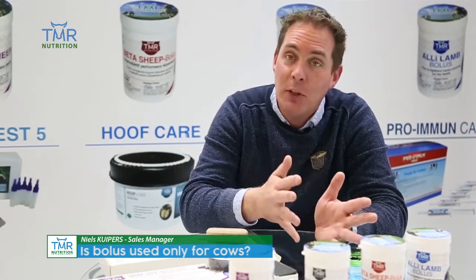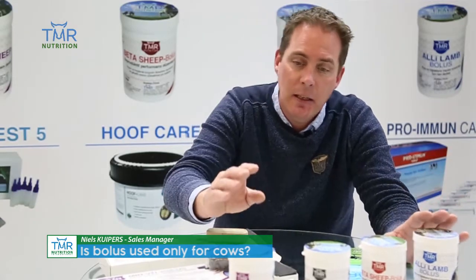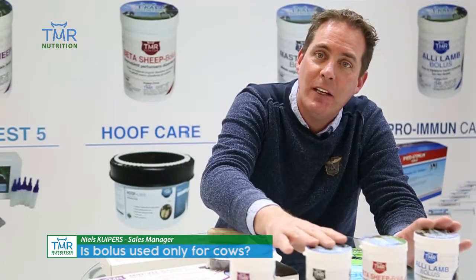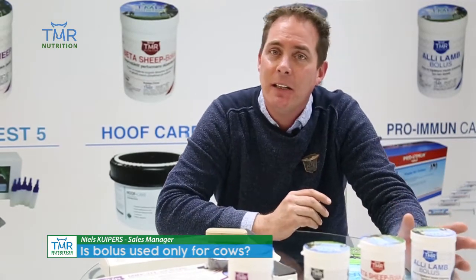This beta carotene bolus is similar to the one for cows, but for sheep — it also supports fertility. And this last one is the Alley Lamp: when lambs are suffering diarrhea because of pathogens, it's similar to the mastitis bolus — it's also antibacterial because of the garlic, and it helps killing pathogens.